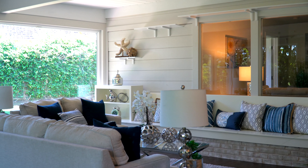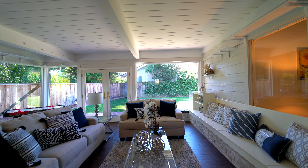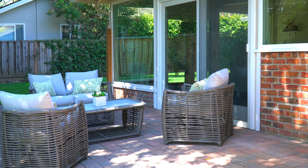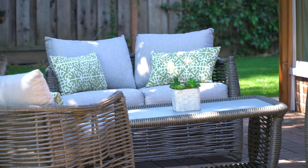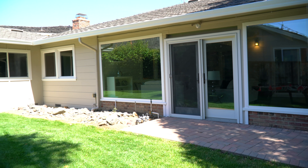The home comes with a very large sunroom with newer porcelain flooring. All of the exterior facing windows in the sunroom were replaced with dual pane energy efficient windows that lets in lots of natural light. The sunroom is complete with a newer heater and air conditioner unit.